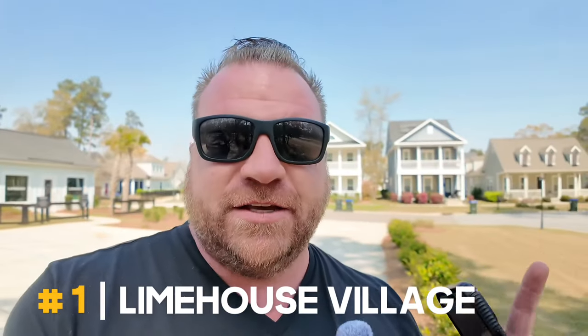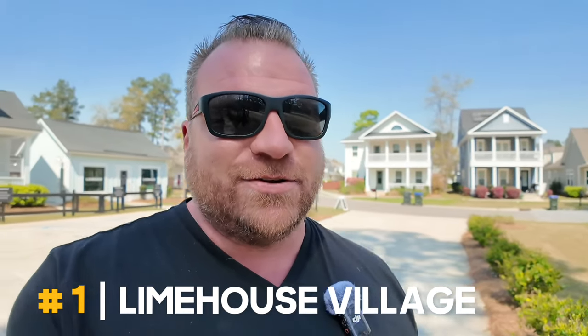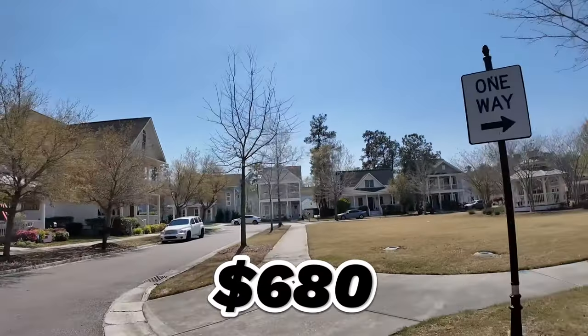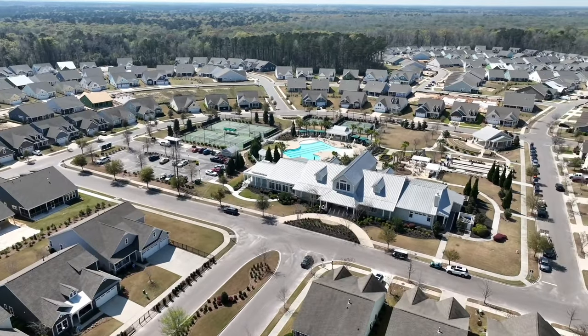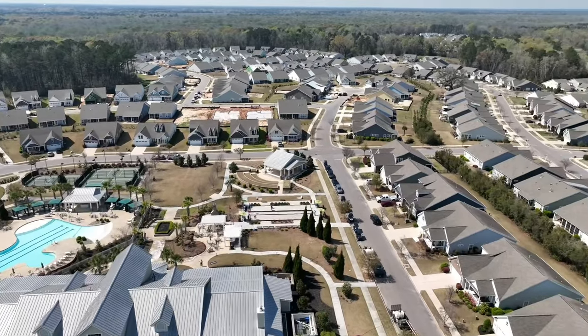We are here in Limehouse Village. Look at the houses — a lot of Carolina-style housing here with double front porches, which is a big thing. HOA is $680 annually, which is awesome. That comes with a pool, amenity center, all the good stuff, dog parks, and a lot of walking trails.